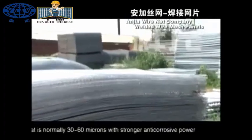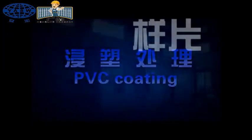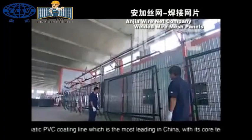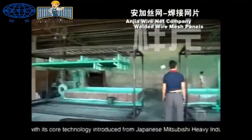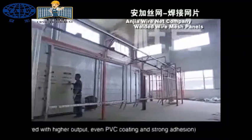The zinc coating is normally 30 to 60 microns with strong anti-corrosive power. PVC coating: we are currently using an automatic PVC coating line, which is the most leading in China. With its core technology introduced from Japanese Mitsubishi Heavy Industries, the automatic line is featured with higher output, steady PVC coating, and strong adhesion.